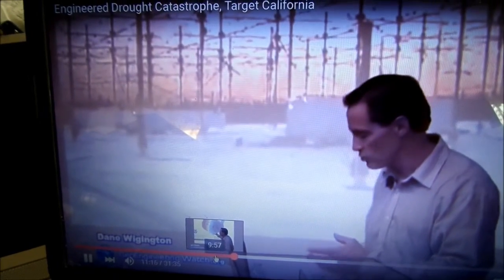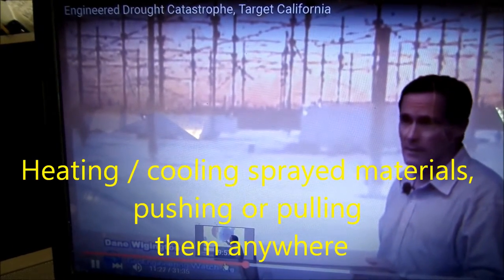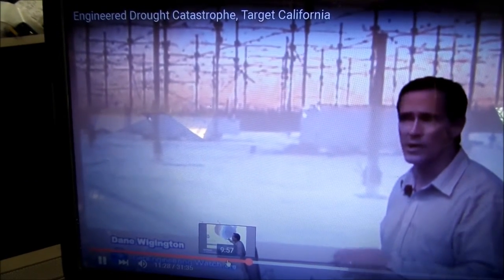Playing God with the weather, with extremely toxic materials. That facility can put out about 3 billion watts of power — a billion with a B. It's capable of heating the ionosphere to 15,000 degrees Fahrenheit over areas hundreds of square miles.